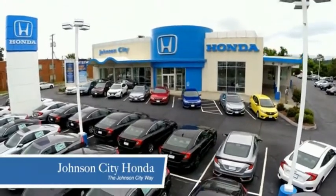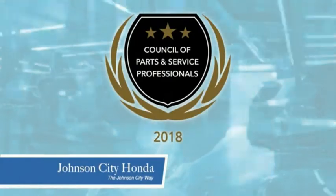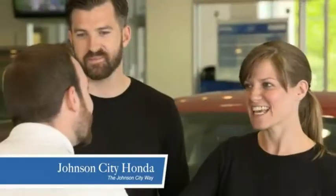Thank you, Tri-Cities, for making Johnson City Honda the area's only 11-time Honda President's Award winner and the recipient of the Council of Parts and Service Professionals. At Johnson City Honda, we have a commitment to deliver the service, selection, and savings you're looking for when buying a Honda.